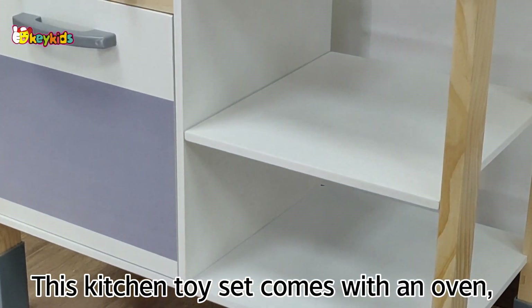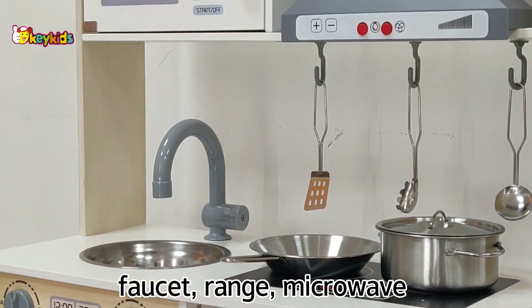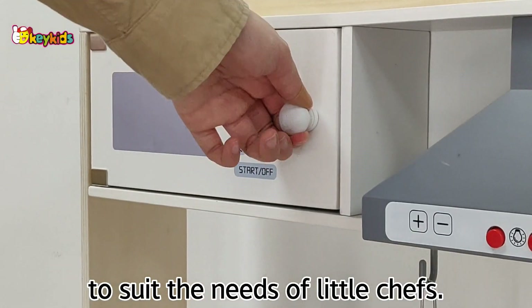This kitchen tray comes with an oven, faucet, range, microwave, and a variety of cookware to suit the needs of little chefs.